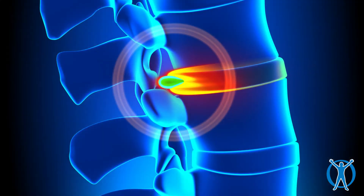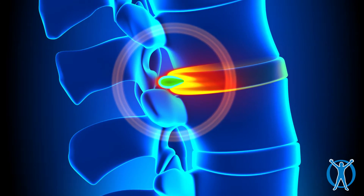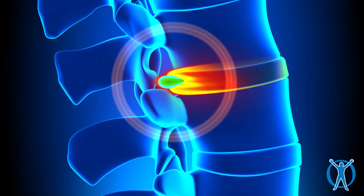Bulging discs can occasionally be symptomatic depending on where they are — things like leg pain, sciatica, or back pain. Herniated discs are more likely to be symptomatic simply because there's more material that's pushed out.